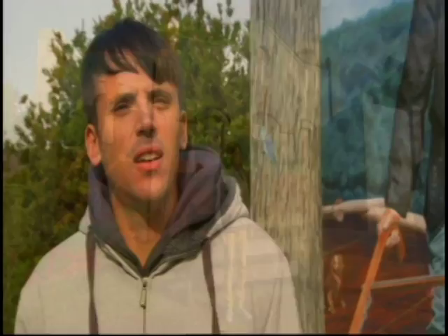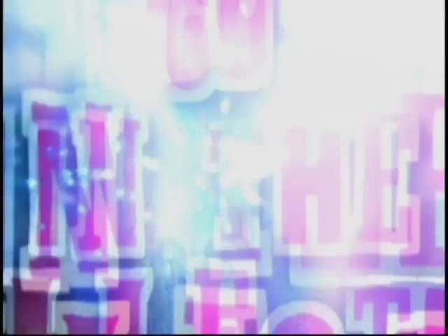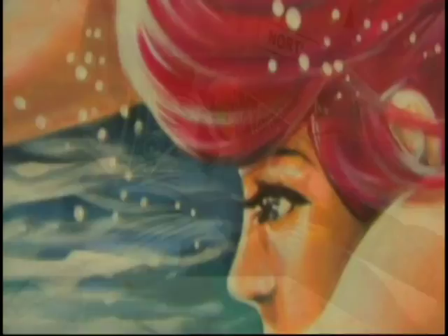Maybe Muriel painted them. I love an artistic lady. 25 years collecting, 60 in the collection — John Julian is Mural Man.